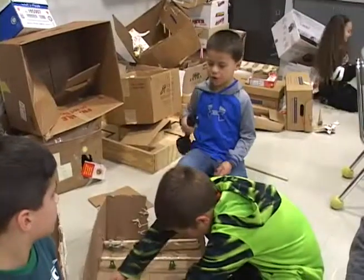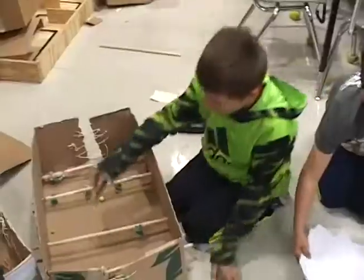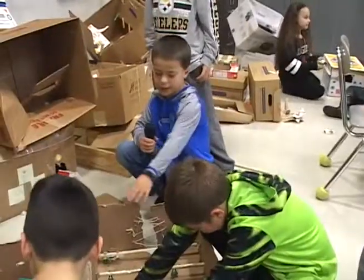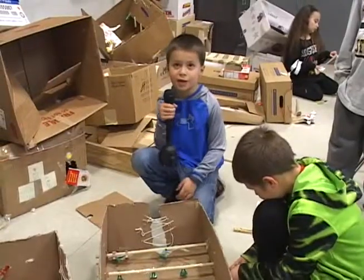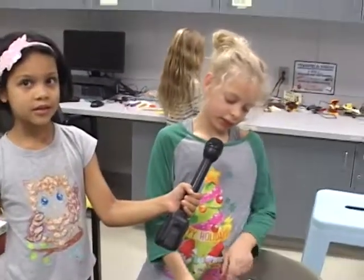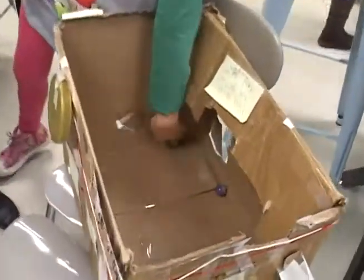It was pretty hard because with the army men, you had to tape them right in the right way, and it was hard to keep them in place making these, but somehow we did it. We thought of soccer, so I wanted to make a foosball game — like one I know from somewhere I go to sometimes. You put in the ball and then push it around to get it in the goal.